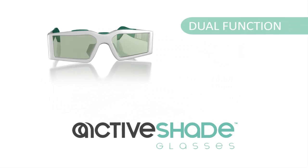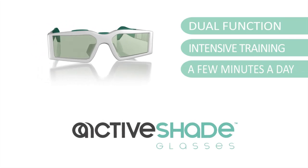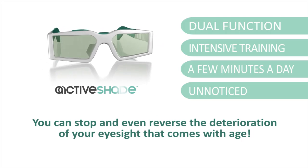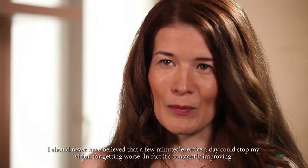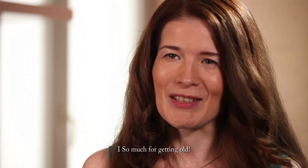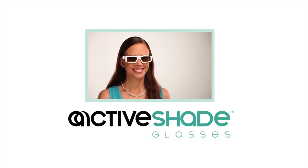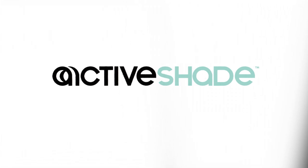Active Shade used a few minutes a day will exercise your eye intensively and imperceptibly, and you can halt or even reverse deterioration of eyesight that comes with age. Order Active Shade now. Give the gift of youthful vision to yourself and your loved ones.